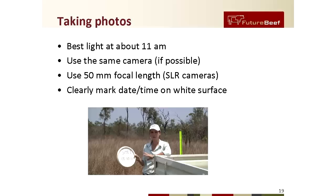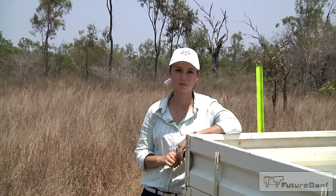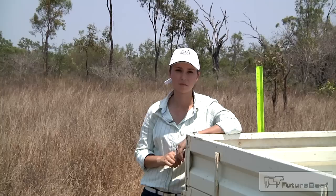By using a whiteboard marker, you can wipe off the site number and reuse the same white surface at different sites just by changing the site number. Be sure to store an electronic and a hard copy of your photos — this will prevent you from losing your records. And finally, if possible, take a GPS reading of your site.